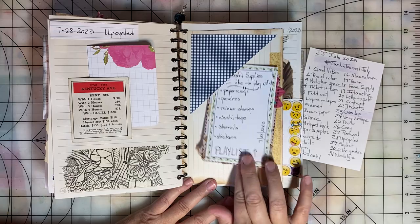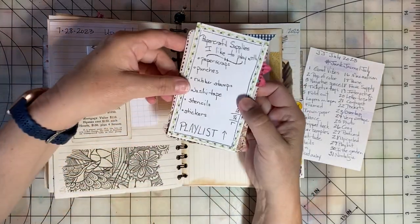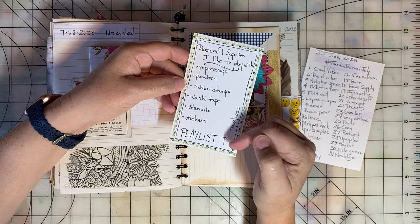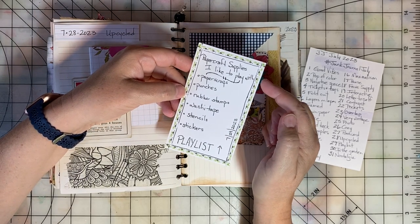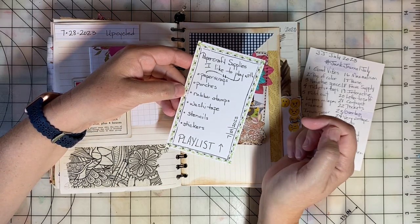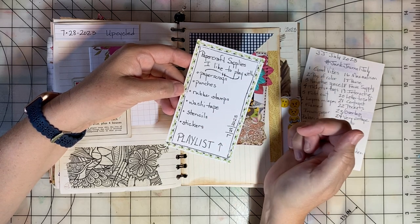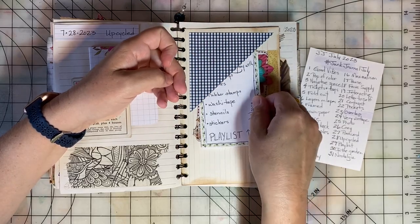Playlist was the prompt for day twenty-nine. I know playlist means music to lots of people, but I decided to make a list of paper craft supplies that I like to play with: paper scraps, punches, rubber stamps, washi tapes, stencils, and stickers. That was a fun playlist.